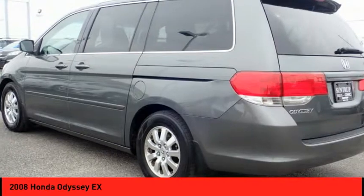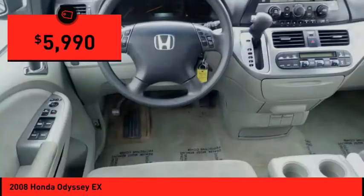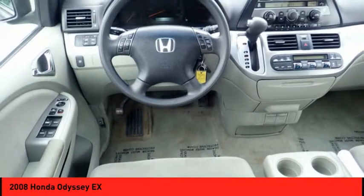And advanced safety features, a must for all families, and is priced below $10,000. Here are some of this vehicle's great options.